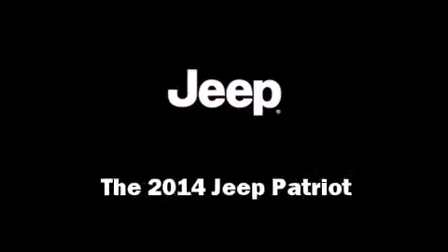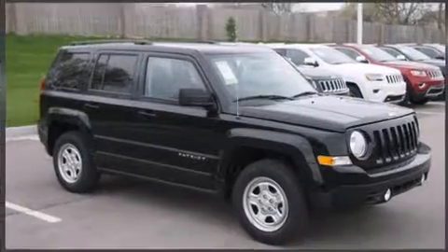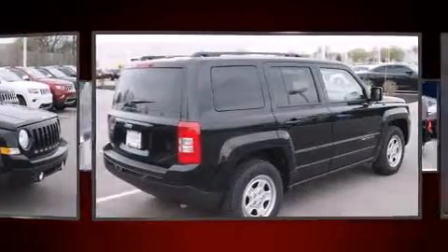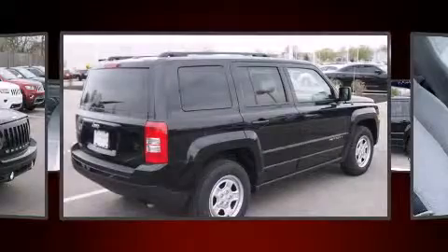The 2014 Jeep Patriot. Smooth gear shifts are achieved thanks to the efficient four-cylinder engine. And for added security, dynamic stability control supplements the drivetrain.